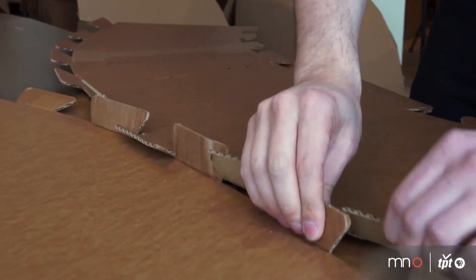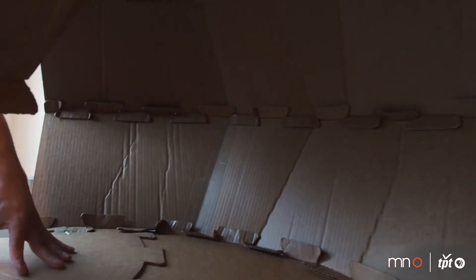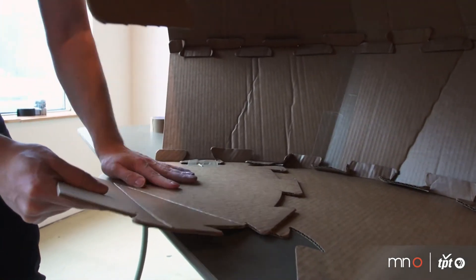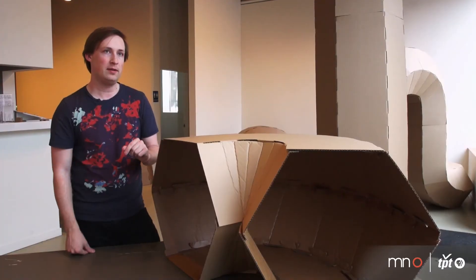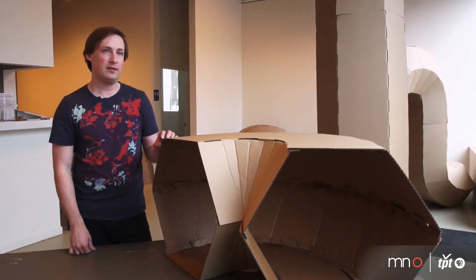Presently I'm installing it in the SUVAC gallery. I brought all the components flat to the space and I've just been zippering them together piece by piece. Six flat pieces makes one full component, and then those components go together to make the loops and various shapes and forms.